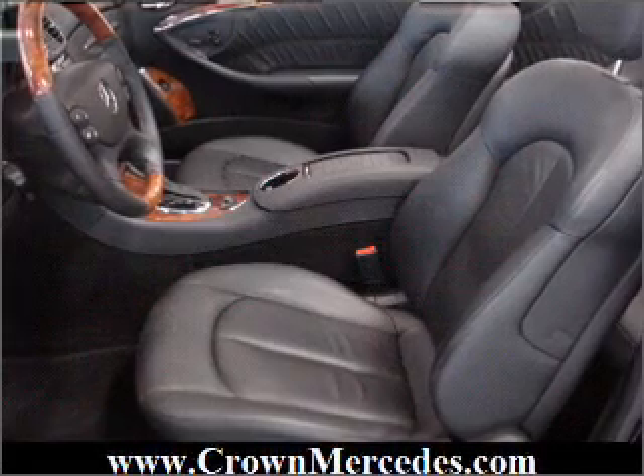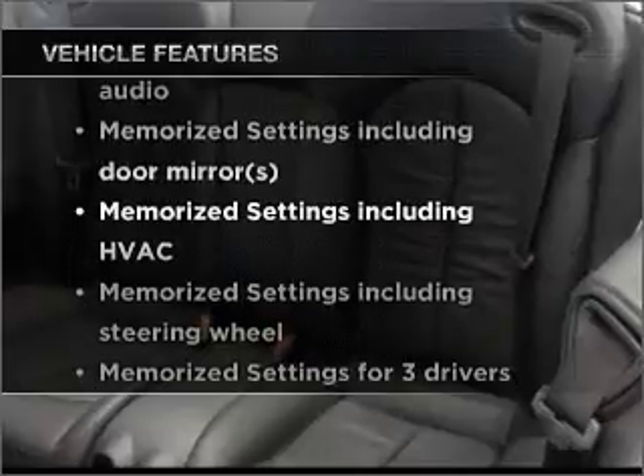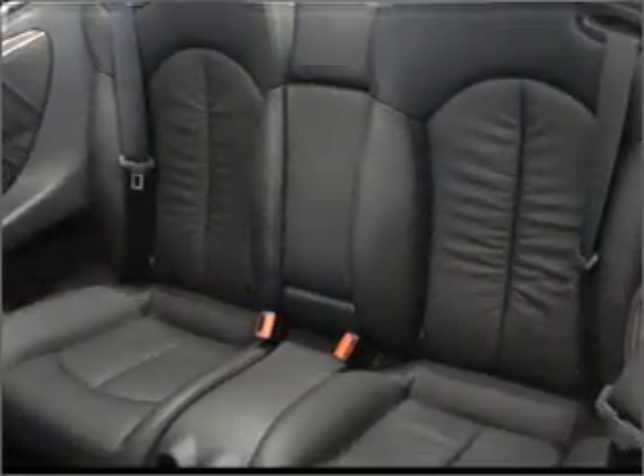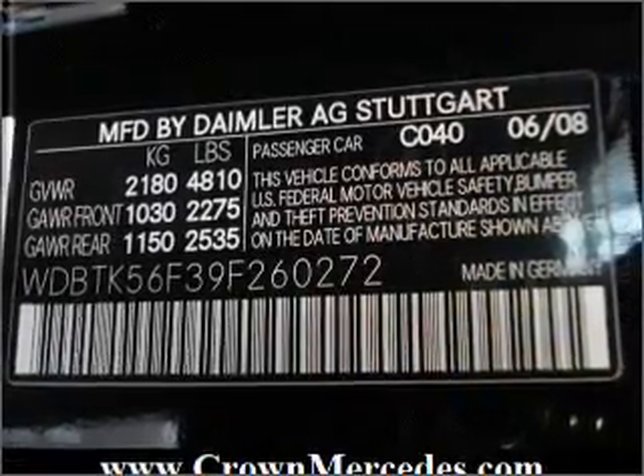Memory settings are just one of the extras. Plus, enjoy these notable features included in this vehicle: air conditioning, power door locks, power windows, power steering, cruise control, power mirrors, an alarm system, and an AM FM stereo with a CD player.